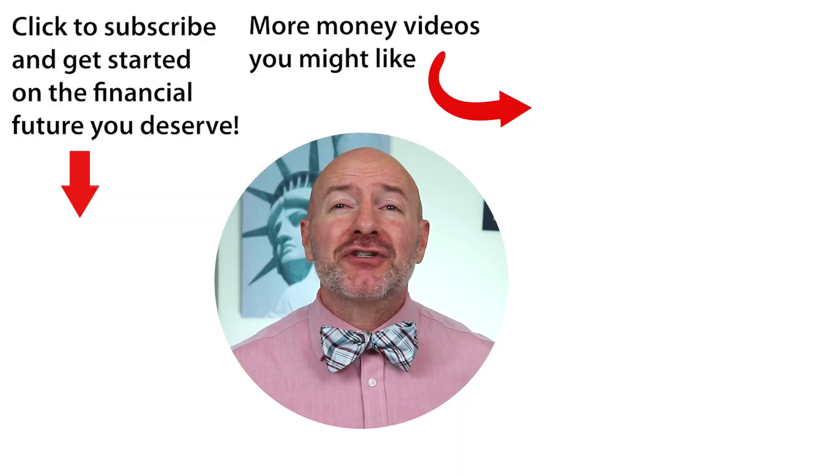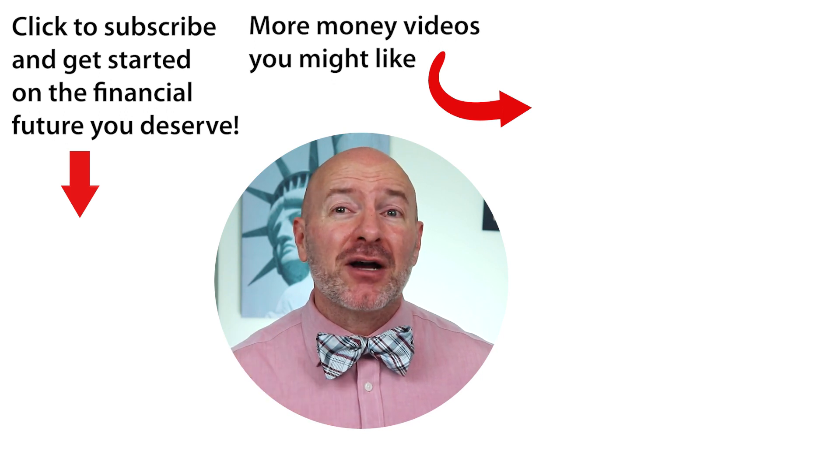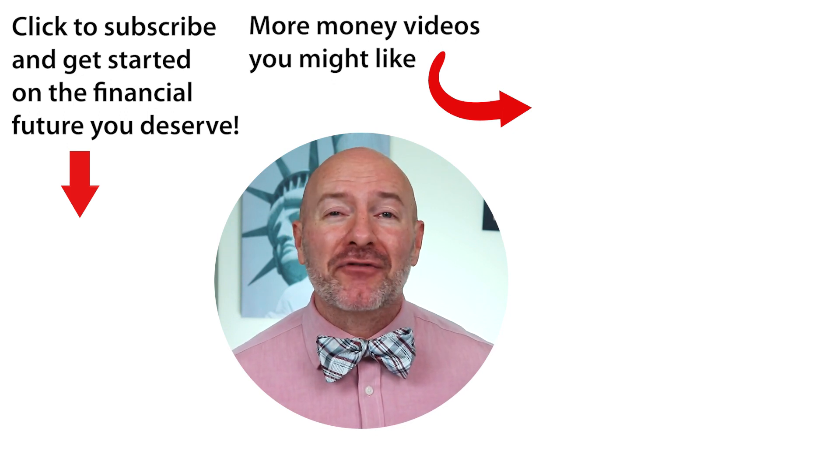Check out the link below and reserve your seat on that free webinar for put option strategies, or click on the video to the right for my five favorite option strategies and how to get started. Don't forget to join the Let's Talk Money community by tapping that subscribe button and clicking the bell notification.